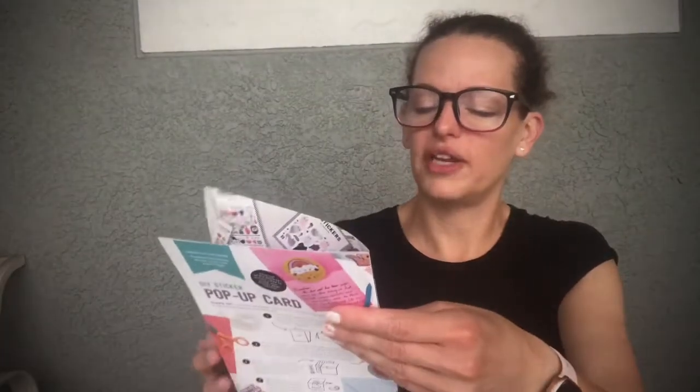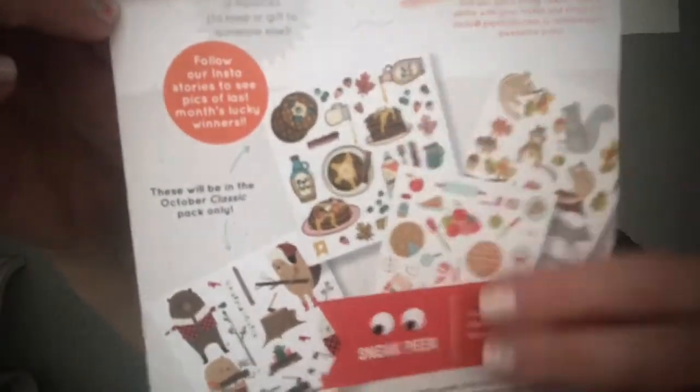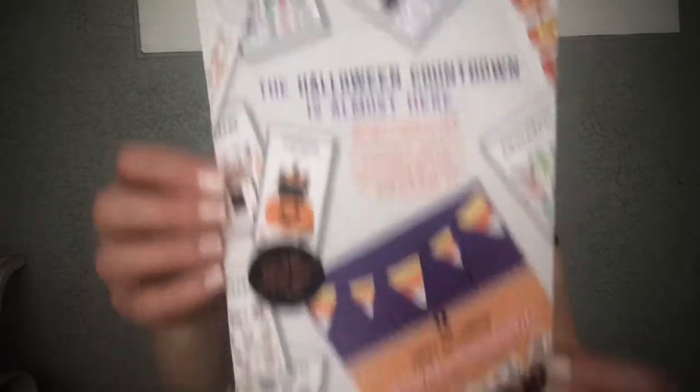You can also receive a VIP ticket if you get one in your envelope — I haven't received one yet — but you can win prizes. This month's prize is to art-direct one of the Pipsticks sticker sheets in an upcoming pro pack, which is pretty cool, and you can also win three free months of Pipsticks. There's also a sneak peek for next month — even though it'll be October it'll have more of a November vibe, with fall elements like baking and food stickers. The back mentions a Halloween countdown calendar you can buy on their website.